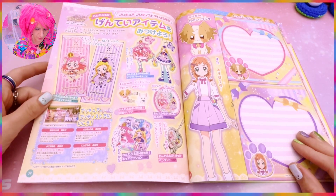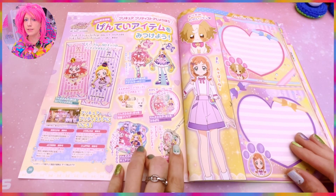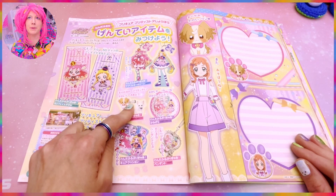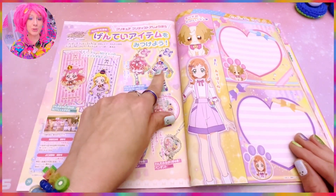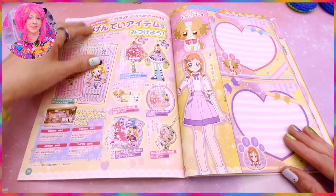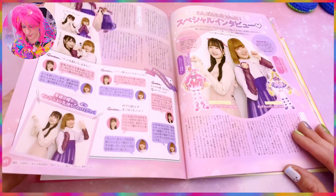Here we have the bag. I want to go back to the Pre-Cure store — it was so amazing on Character Street at Tokyo Station! I see some clips here I debated getting; I already spent over $150 there. I have these two clips and I love them — I have all of them because, you know, I was wasting money anyway! Here we have some interviews with the voice actors, very nice.